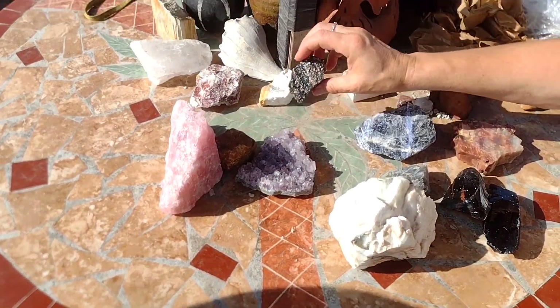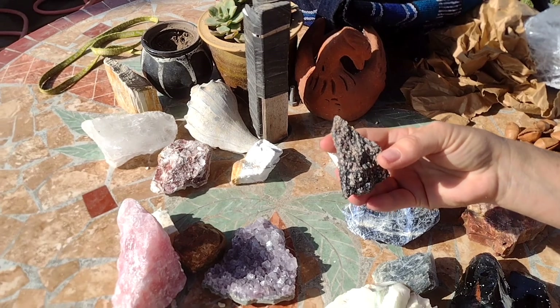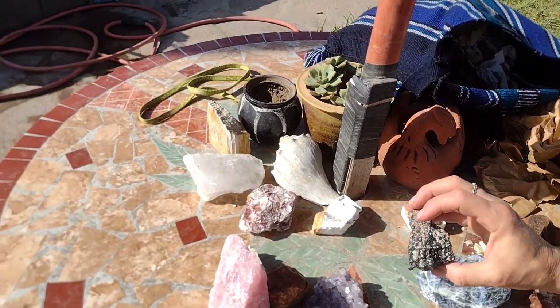This is black obsidian snowflake. That is good to see the light. I once read it was like, to see the light in the darkness — be the light in the dark. If you're in the dark, then be the light.